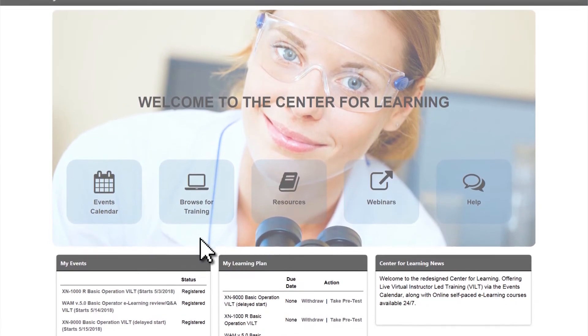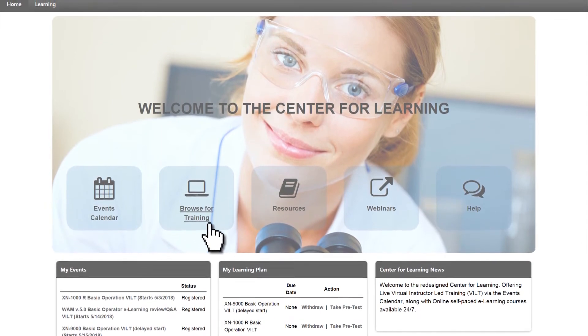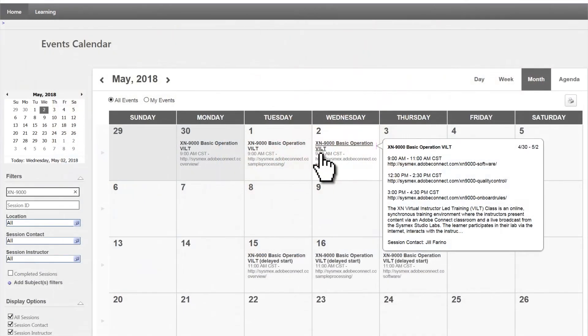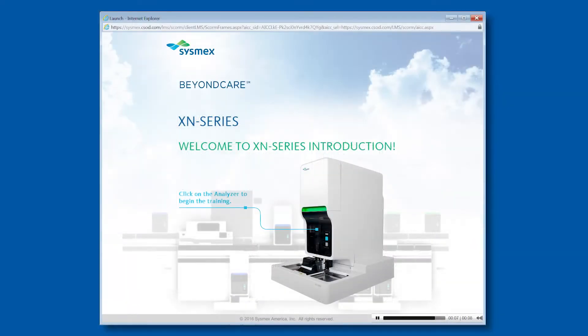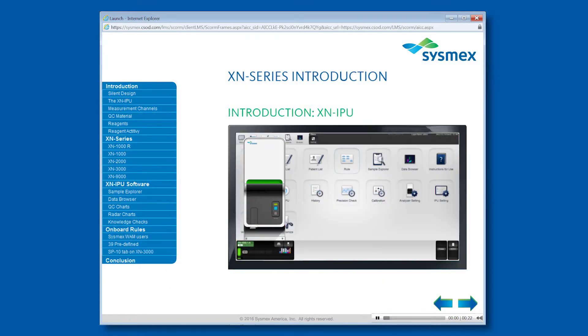The Center for Learning is a one-stop location for Sysmex education, allowing a student to access VILT class scheduling and e-learning modules that contain the same high-quality materials as a VILT class.